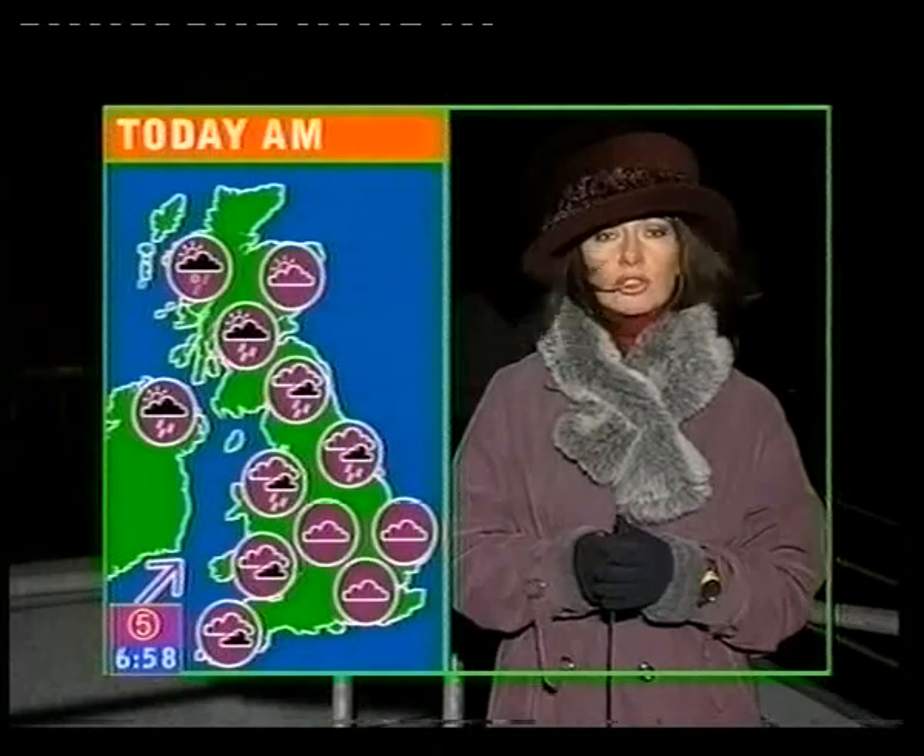Some wintry showers to western Scotland and northern Ireland as the overnight rain clears away. A north-westerly wind keeps us cool, and we'll get some brighter stuff moving into Wales and the south-west, with some sunshine.